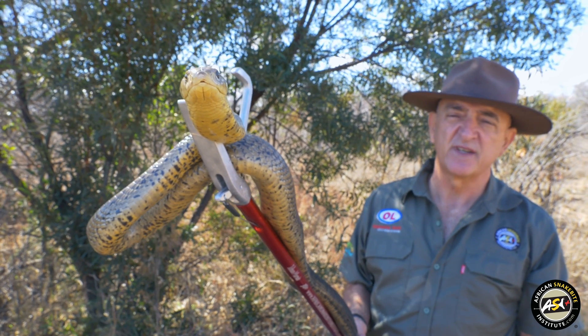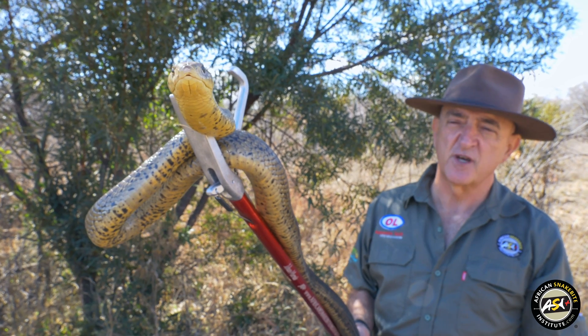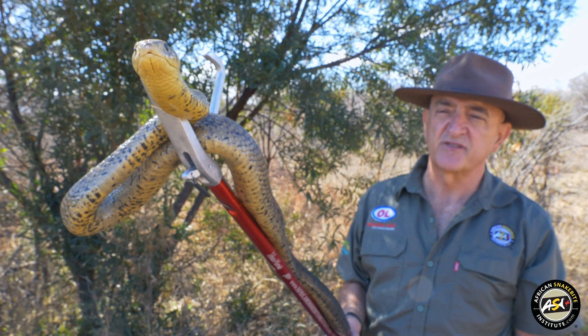Also a very good climber, it goes high up into trees. In parts of Africa, these forest cobras prior to shedding will go high up into trees and remain there for a week or two until they've shed their skin.